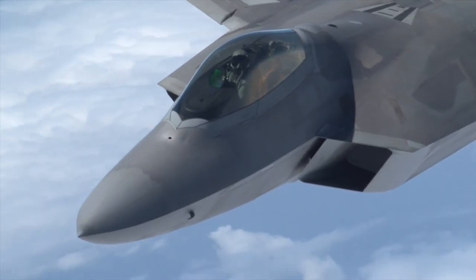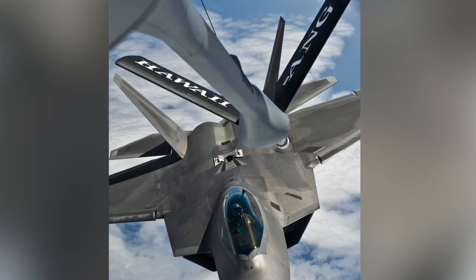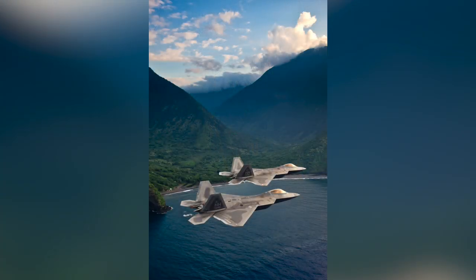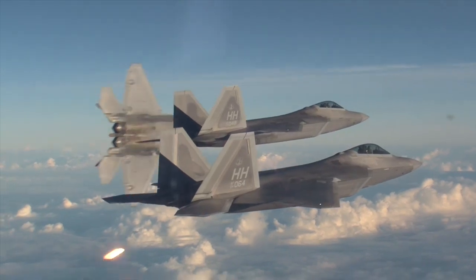One of the best times I ever had while flying photo chase was I went out to Hawaii, and I had the opportunity to chase the F-22 with the Hawaii Air National Guard. I flew in the back of an F-16 for three and a half hours around the Hawaiian Islands, photographing fifth generation F-22s flying with gorgeous backgrounds, gorgeous waters, gorgeous sunsets. Absolutely was a photographer's dream come true.